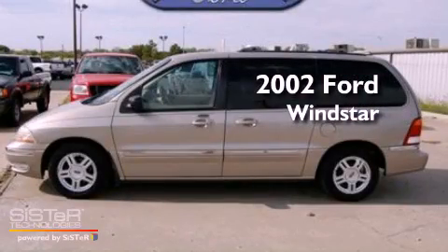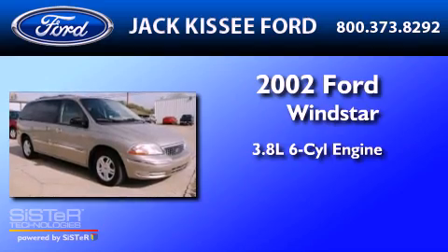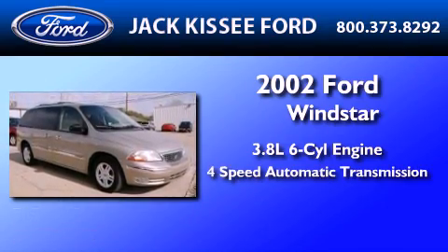This is a 2002 Ford Windstar. It features a 3.8-liter, six-cylinder engine and a four-speed automatic transmission.